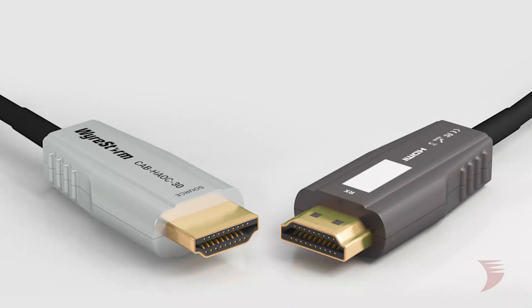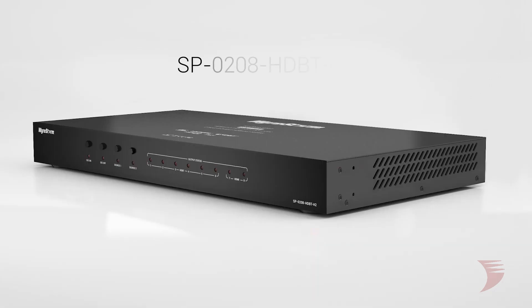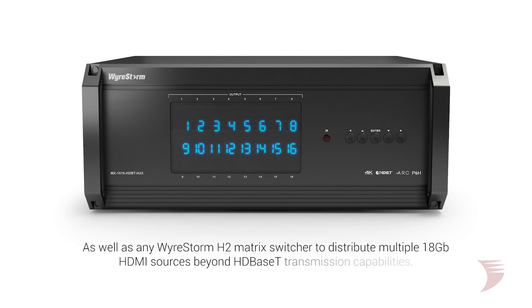Transmissions can be further lengthened by using the EXF300H2 with WireStorm 18 gigabit active optical HDMI cables. Or make it part of a larger distribution by combining with the WireStorm 4K splitter, such as the SP0208 HDBTH2, or any WireStorm H2 matrix switcher to distribute multiple 18 gigabit HDMI sources far beyond HDBaseT transmission capabilities.